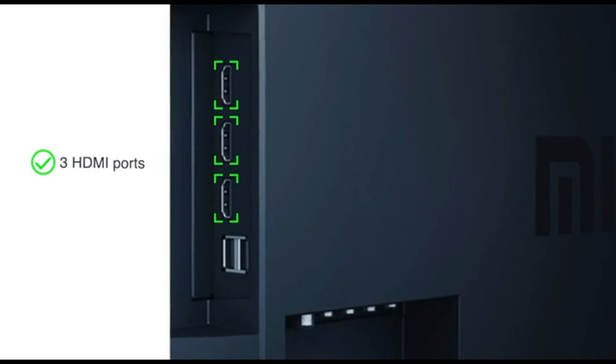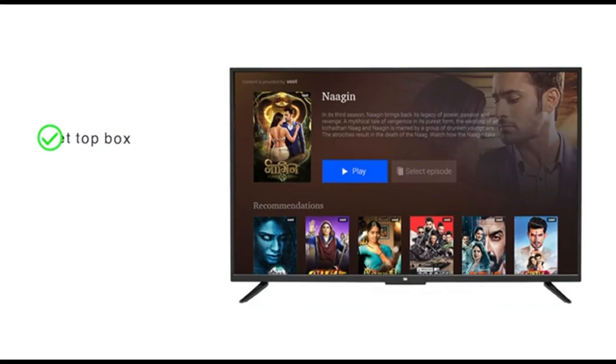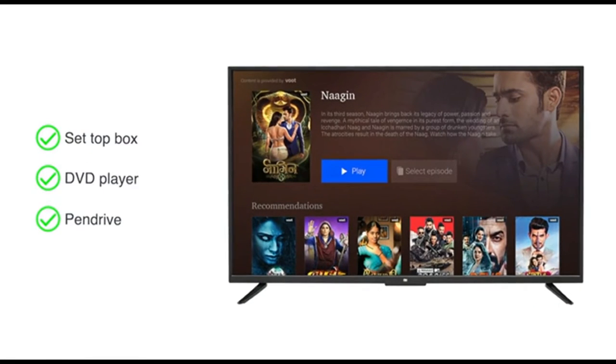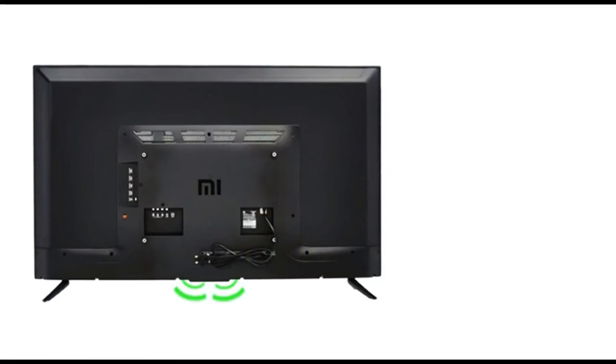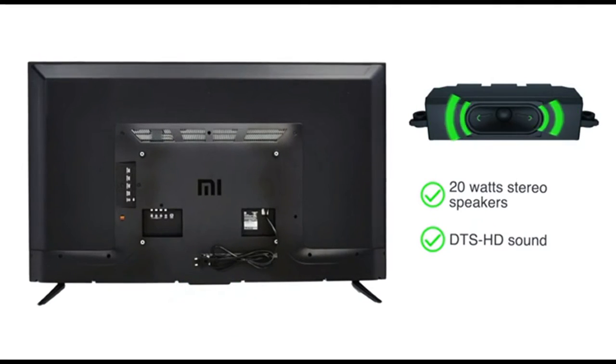The TV has 3 HDMI and 2 USB ports, allowing you to connect multiple devices like a set-top box, DVD player, and pen drive. Enjoy cinema surround sound with the 20W stereo speakers with DTS HD sound.